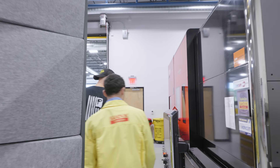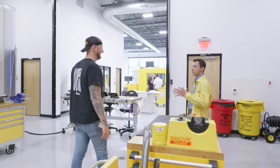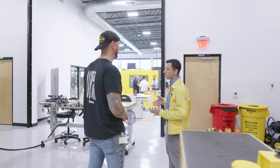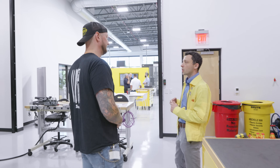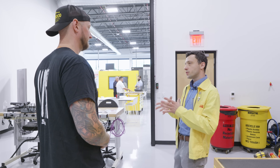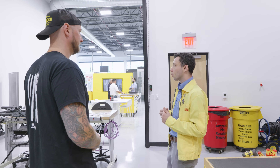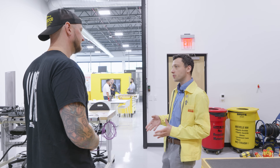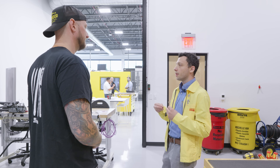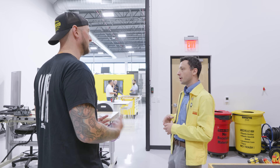You have to understand that at the same time it's a work environment — we're constantly working on something — but it's also a showroom. We're bringing our customers in and we want to accommodate them. At the end of the day, this is where they come when they have problems. That's what this place is for. You're here to solve it for them, to provide that support.